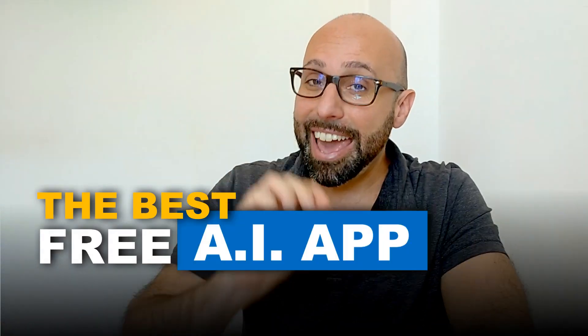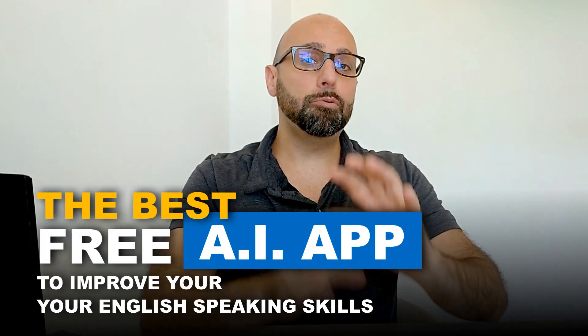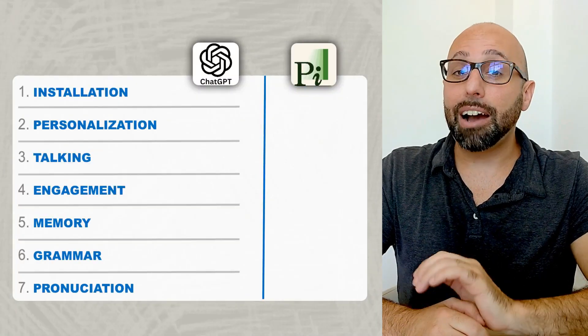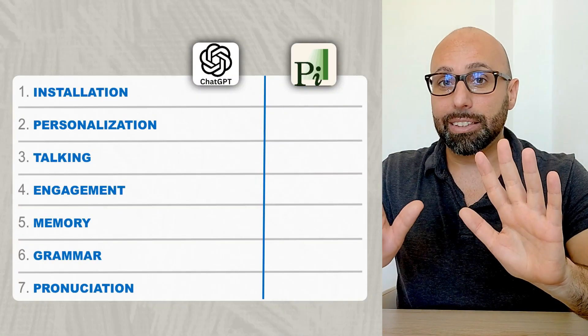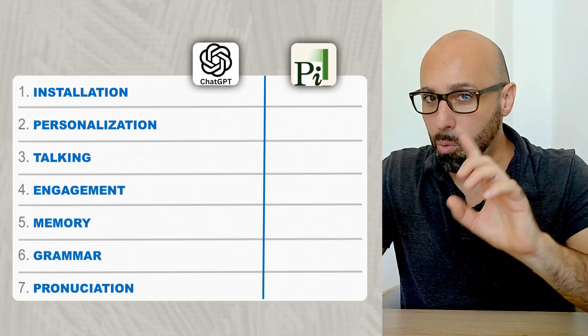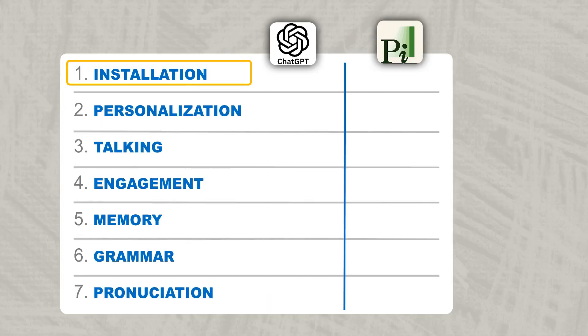By the end of this video we'll find the best free AI app to really improve your English speaking skills. We're going to measure these apps according to seven key points and for each question we're going to assign a point to the winner. So let's begin with the first one.